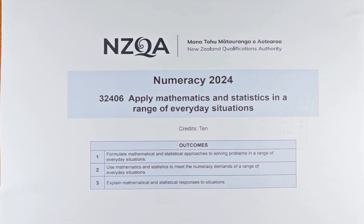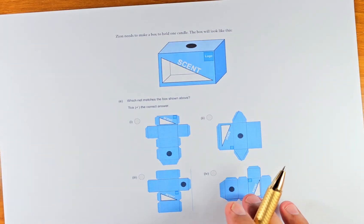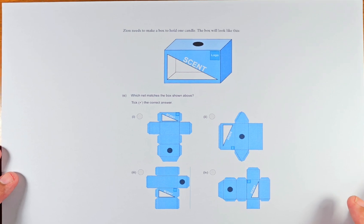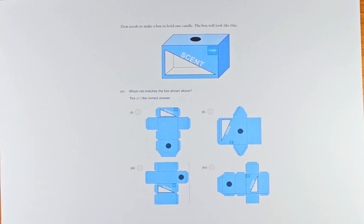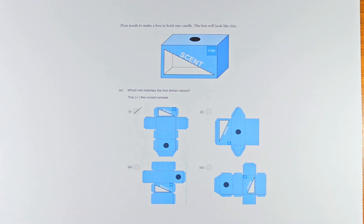Without further ado, let's do question 5E. 5E is option 2. This is a straightforward question and you need to use some common sense to solve it. So Zeon needs to make a box to hold one candle — the box will look like that. Which net matches the box shown above? If you look carefully and try to fold it up into the box, the answer is part 1. You can see that part 1 will make exactly that shape. We won't go into detail because this is more of a common sense type of question.